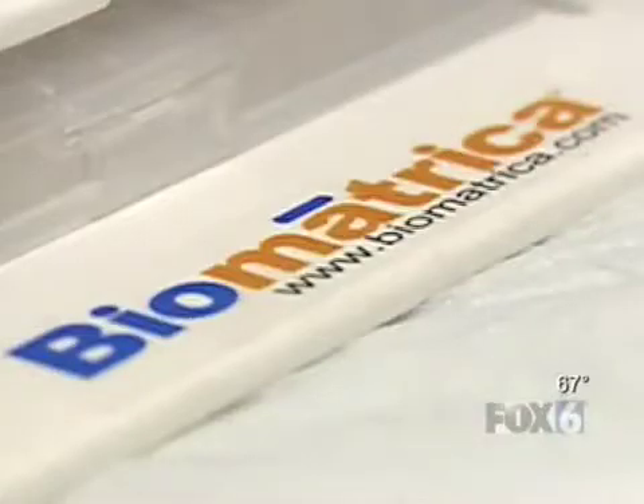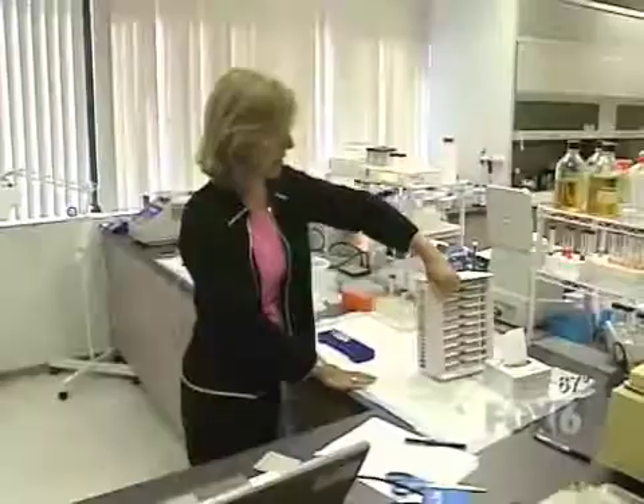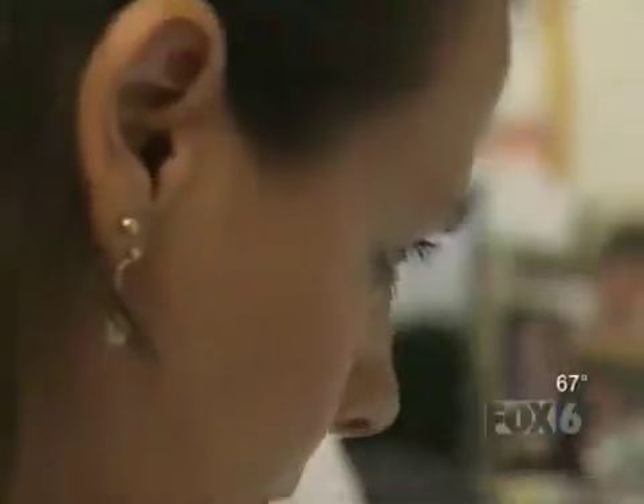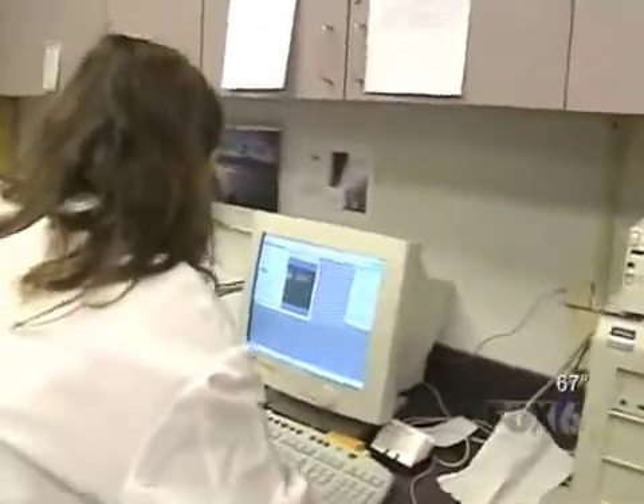Let's look at the data. Biometrica, a San Diego-based company founded by Dr. Rolf Mueller and Dr. Judy Mueller-Kohn, have used the principle of anhydrobiosis to help store blood, vaccines, DNA, and even proteins at room temperature.